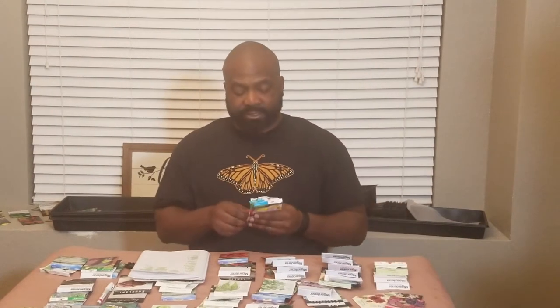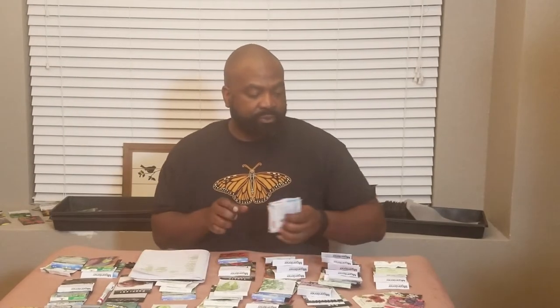Then we have Vervanias — you could start those inside, but we're not doing any. The Vincas — we're not doing any of those either. Zinnias — we're doing a lot of zinnias. We've already done some and I'm going to do some more this month. We got the cut-and-come-again and the Purple Prince from last month. This month I'm starting the Peppermint Stick Mix — they have different colors with freckles of red, purple, and white. Those are going to be interesting.